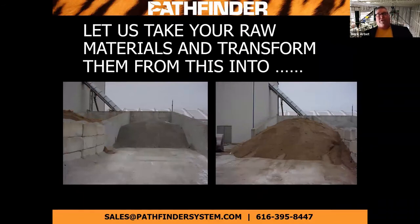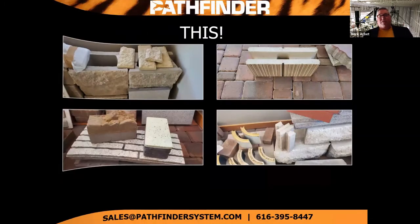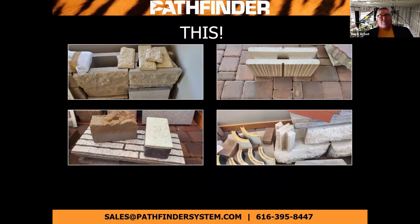With Mertz in our controls and our aggregate handling systems, let us take your raw materials and transfer them into the products that you work with every day and do great sales with. I appreciate your time and thank you.